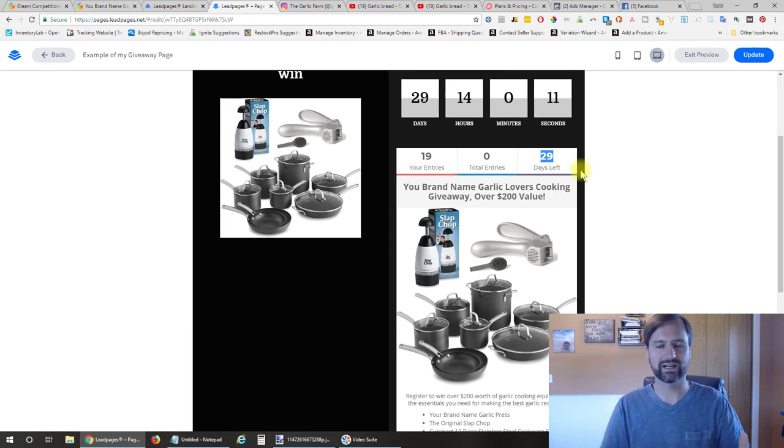No matter what, you're building this list to engage with your followers, so you're going to want to be sending emails, making posts on Facebook, Instagram, and YouTube. You don't have to use all of those—wherever your audience is at is most important. I decided to go with email, Facebook, Instagram, and YouTube to grow my list.